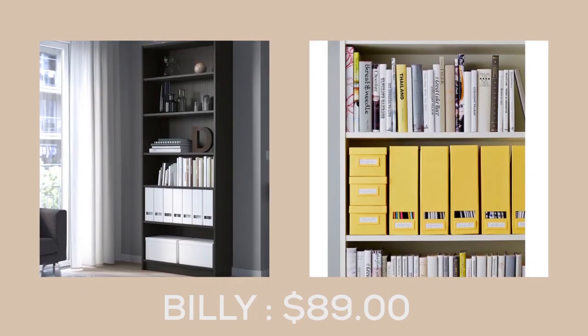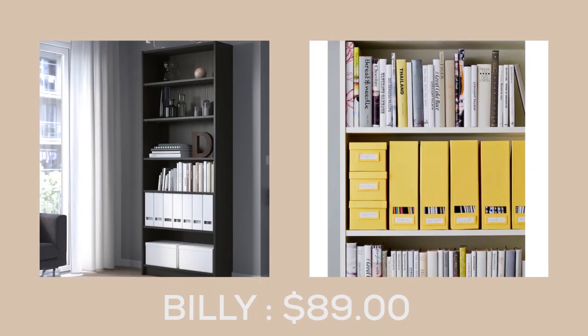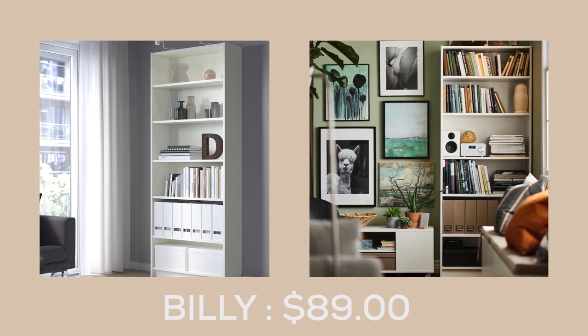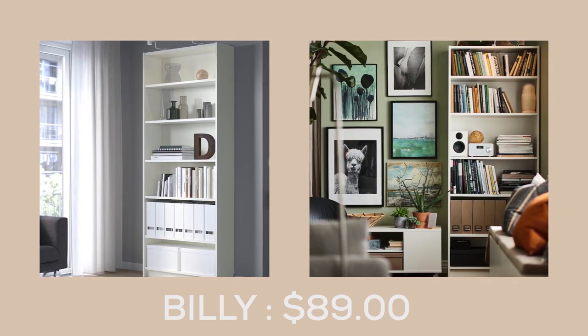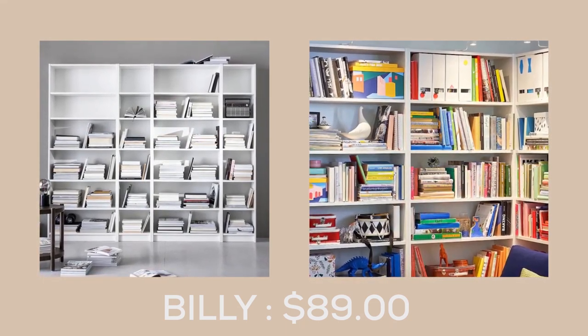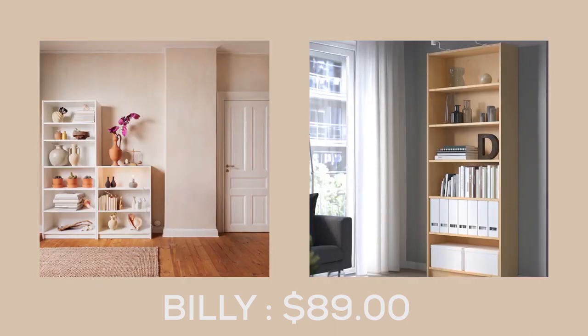Get ready to join the millions of book lovers around the world who have already discovered the timeless charm of the Billy Bookcase at $89.00. With an impressive one Billy Bookcase sold every five seconds, it's no wonder this design has been a favorite since 1979.